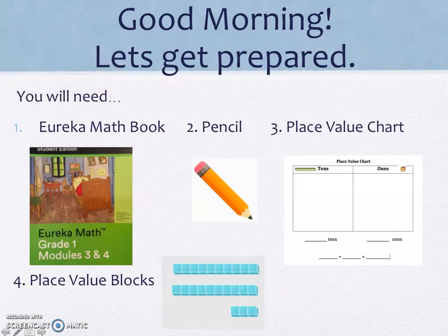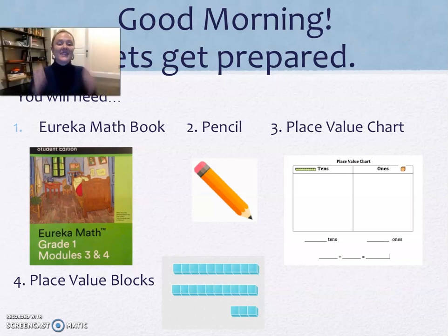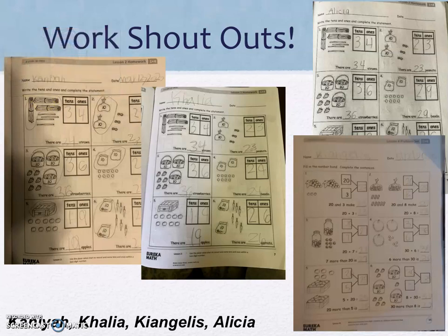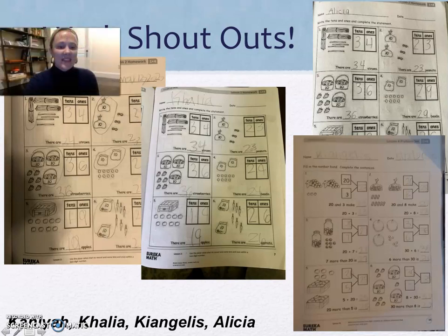To get started, you will need your Eureka Math Book, a pencil, Place Value Chart, and your Place Value Blocks. Please go ahead and get your materials now. Before we get started, I wanted to shout out some friends. Take a look at Kanaya, Kalia, Kangelis, and Alicia's work — they really clearly showed groups of tens and ones. If you would like us to show off your work, make sure to send a picture to your teachers.